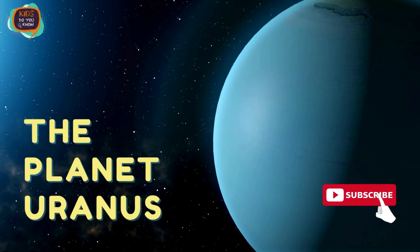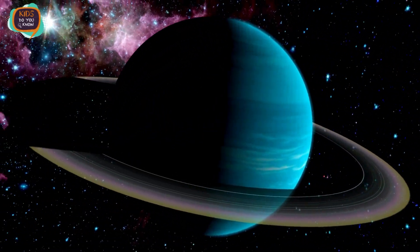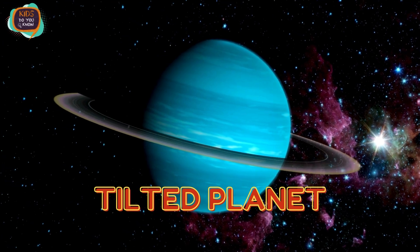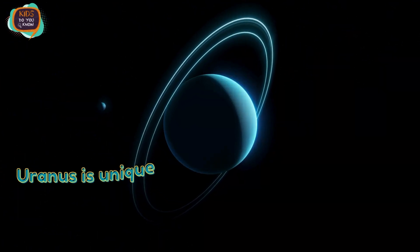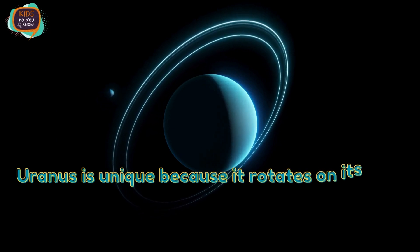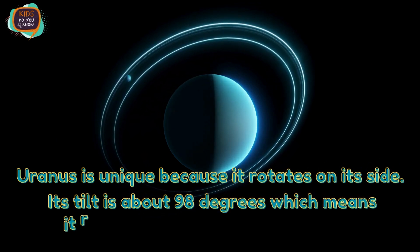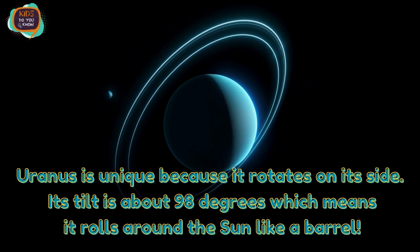The Planet Uranus. Uranus is unique because it's rotated on its side. Its tilt is about 98 degrees, which means it rolls around the sun like a barrel.